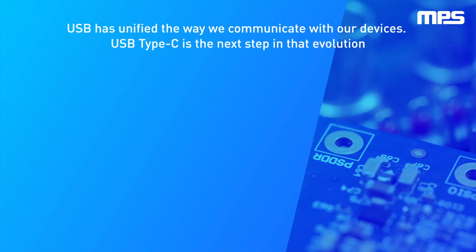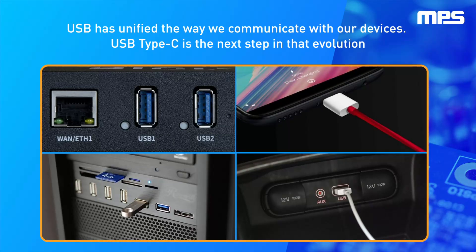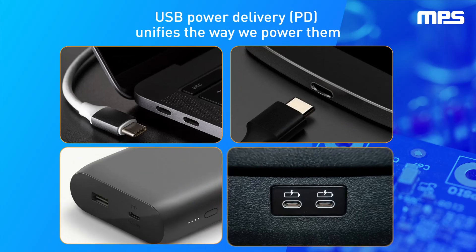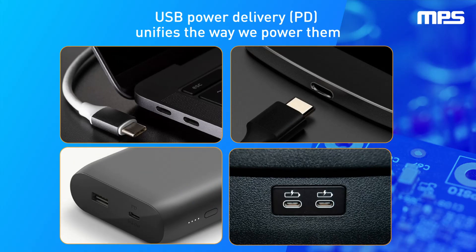The USB connector and standard is one of the most widely implemented and successful communication interfaces. It is used in a wide range of applications, including commercial, industrial, medical, and automotive devices. Now USB is moving towards the next step, unifying the way we charge our devices, thanks to the USB power delivery specification, also called USB PD.